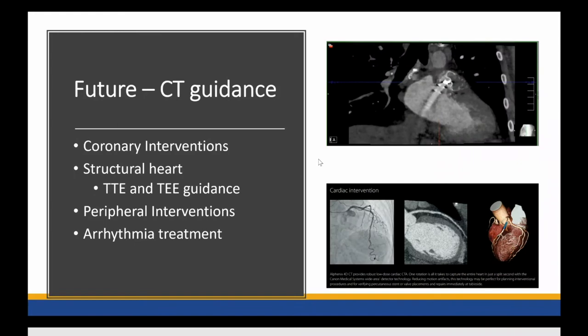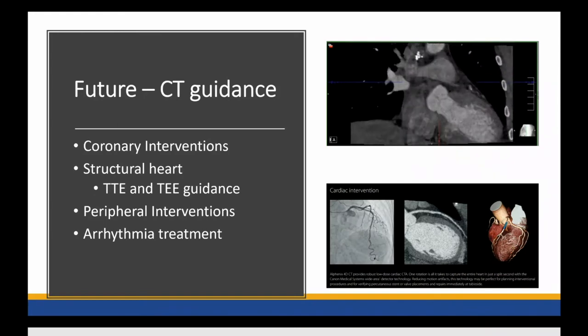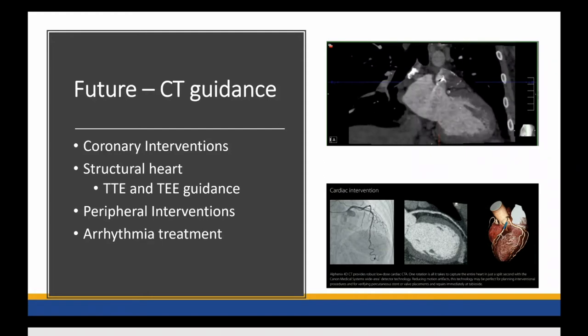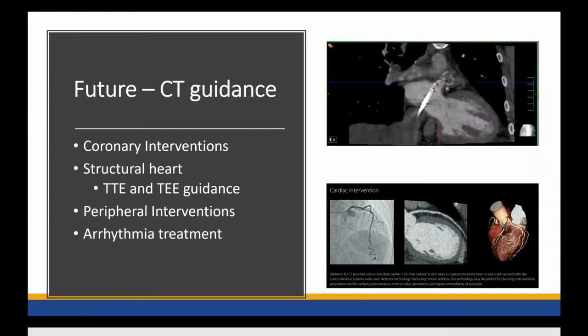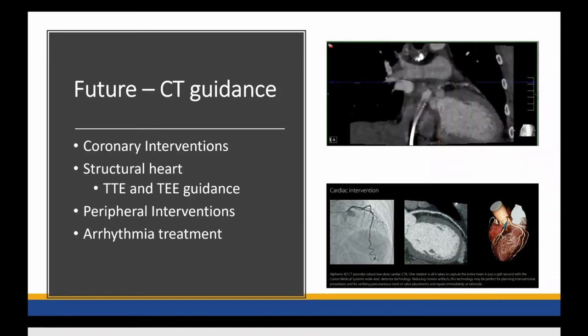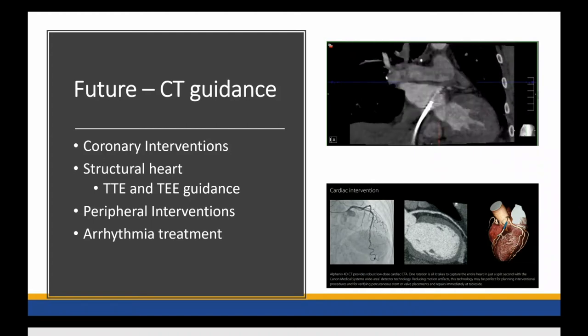Is there a role in intra-procedural CT for coronary intervention, meaning for stent placement or wire placement? Is there a role in structural heart cases? For example, on the top right, is there a role for intra-procedural CT in delivery of this Watchman catheter while it remains attached to the delivery sheet before we release it? Is there a role in peripheral interventions and EP procedures? One of the EP procedures we don't typically think of in the cath lab is cardioversions. So can we make use of the CT scanner in the cath lab to guide cardioversions?